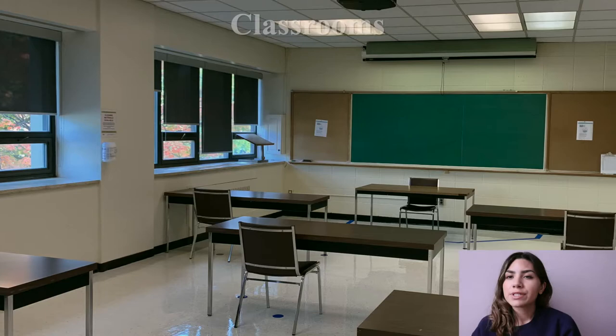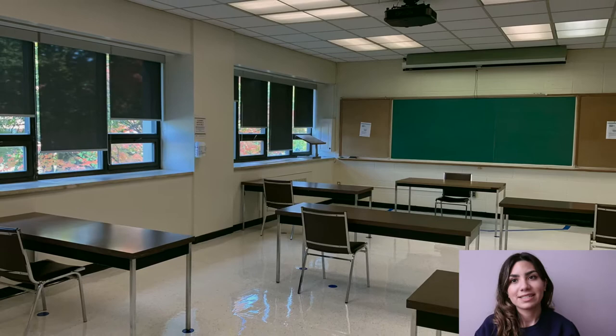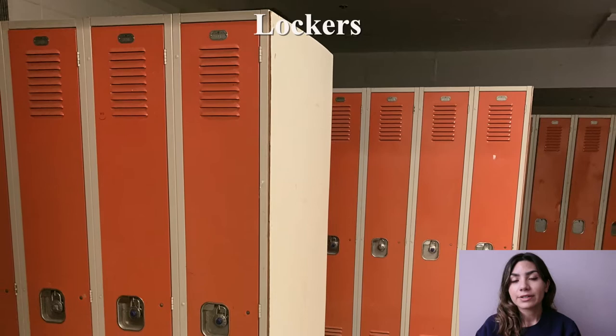The upper floors of the Larkin Building are designated classroom spaces. Outfitted with up-to-date technology and direct Wi-Fi access, these classrooms are well-equipped for online and in-person delivery. The basement of the Larkin Building is equipped with lockers that are available for students to rent out during the year.